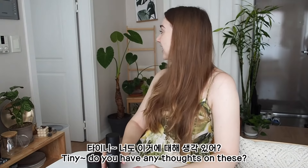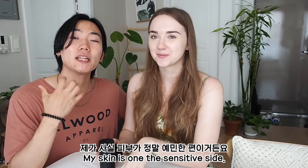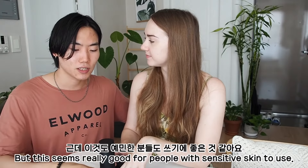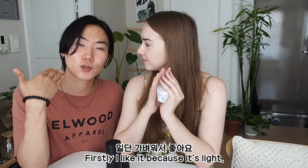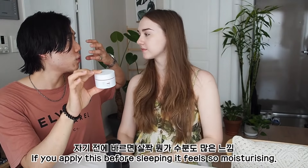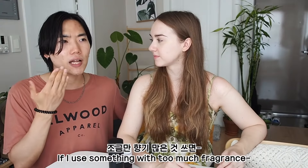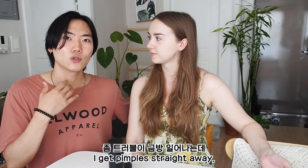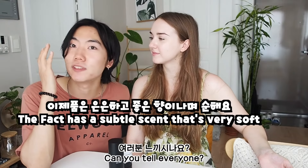Oh, Tiny! What do you think about this one? I feel like my skin is very sensitive, but I think it's very suitable for people who have sensitive skin. It's very light. When you use it, it's a little bit of moisture. I'm very sensitive to a little bit of smell, so it can be a little bit of trouble. But when you use it, it feels light.